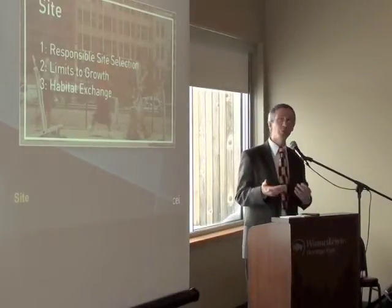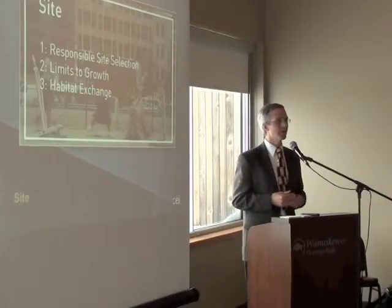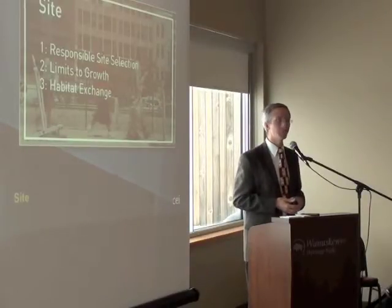So Gary and myself are going to go through the six petals and look at a few examples of how this building meets the requirements of the living building challenge.